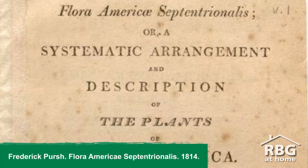Lady Dalhousie identified her specimens herself. She likely used the 1814 manual Flora americae septentrionalis to do this work.